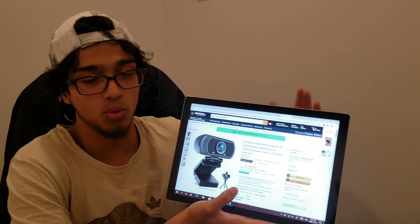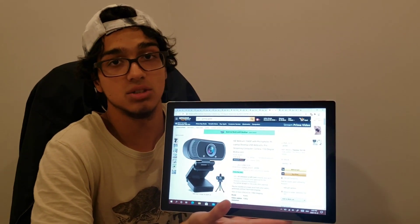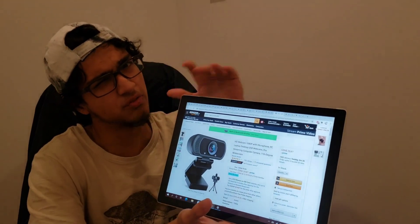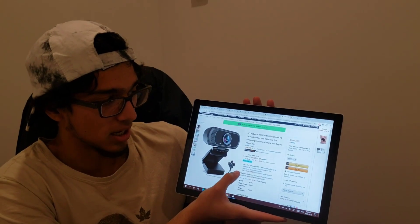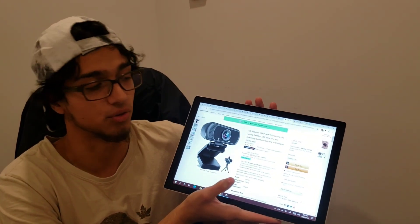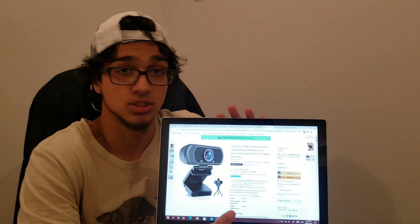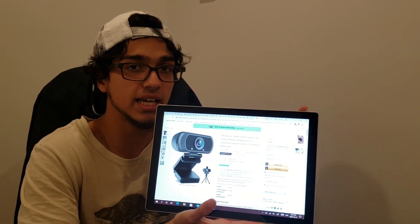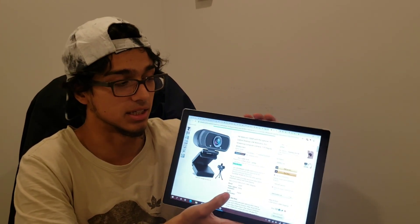Next we have a webcam. For those of you who might have a PC and need a webcam — good ones are around $50 to $60, which is a lot to pay for a webcam. But now this one, it's from a brand called Avatar, which I've never heard of before. It normally goes for $80, but you're getting it for $30. You guys should buy it — if you need one, buy it, try it out. If you don't like it, you can always return it. But for this price, I think this would be an amazing deal. It's an HD webcam and everything.